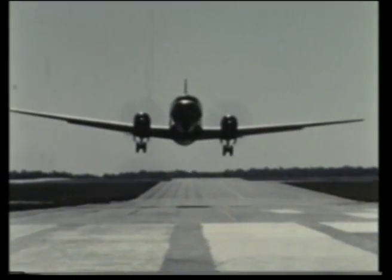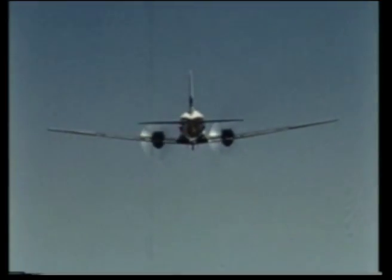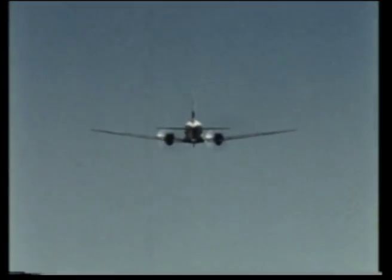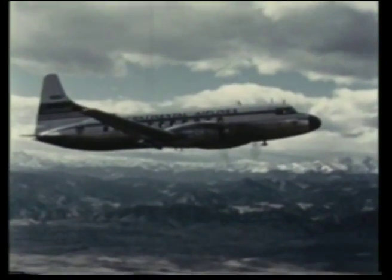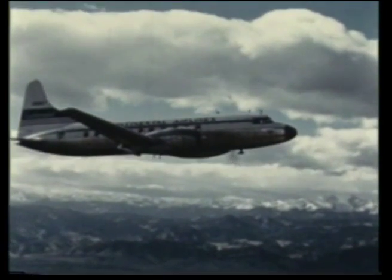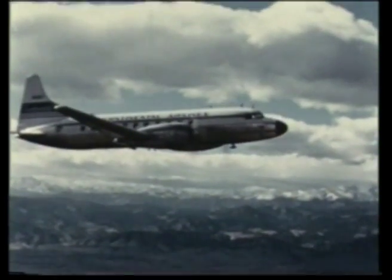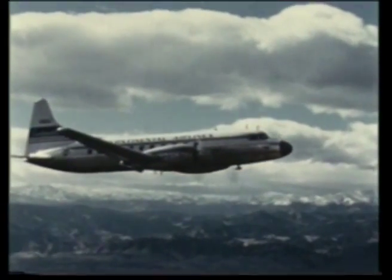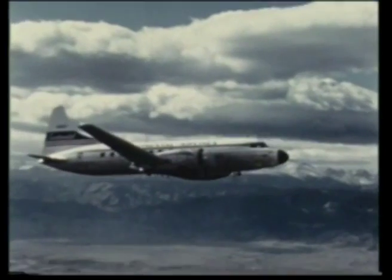With the success of the 240 established, it was only natural for Convair to think in terms of building a newer and larger airplane. As a result, the 340 Convair liner was introduced in October 1951. This is basically a new airplane with a longer fuselage, a higher gross weight, more powerful engines, and many interior design improvements.